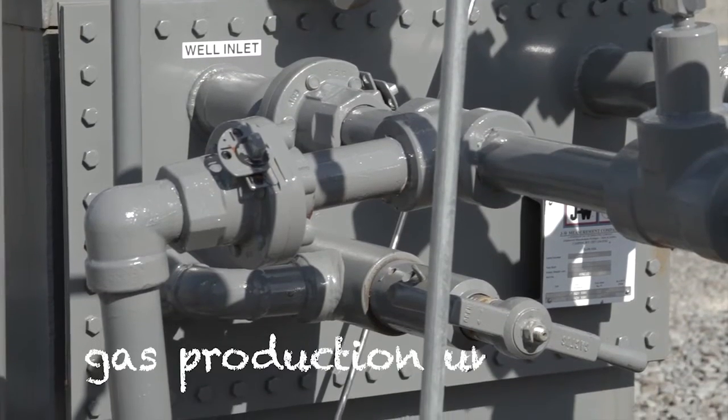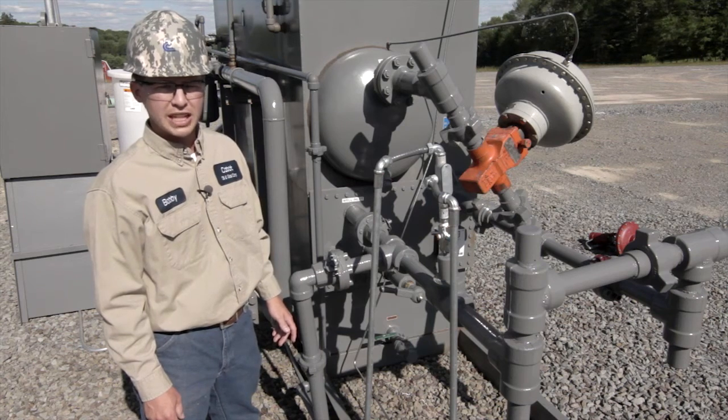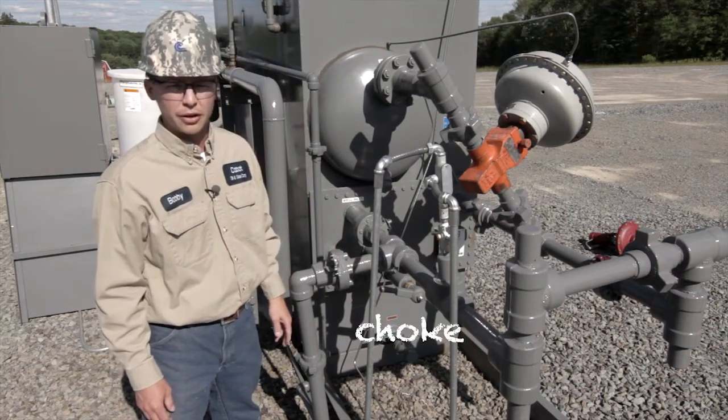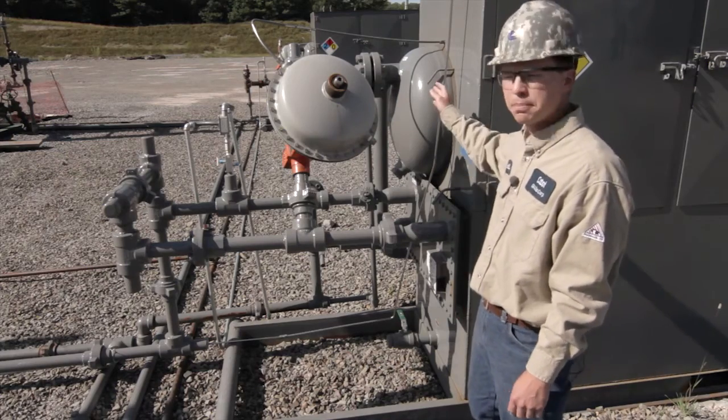The gas flows into our gas production unit, or GPU, where the gas is warmed to prevent freezing. As the gas flows through the heater coils, it goes through the choke which is used to control the flow of gas. After the choke, the gas will come out of the heater coils into the separator.